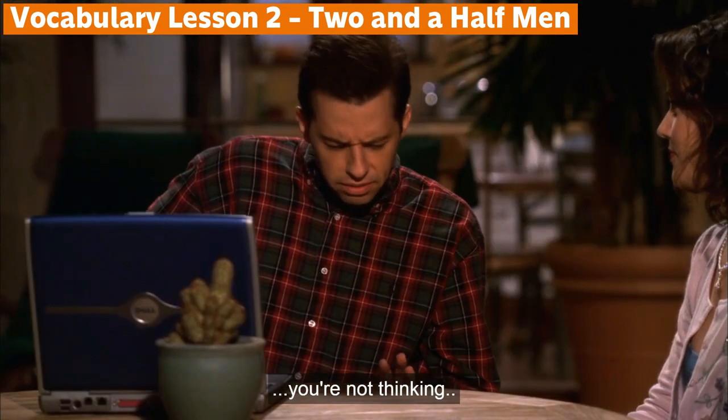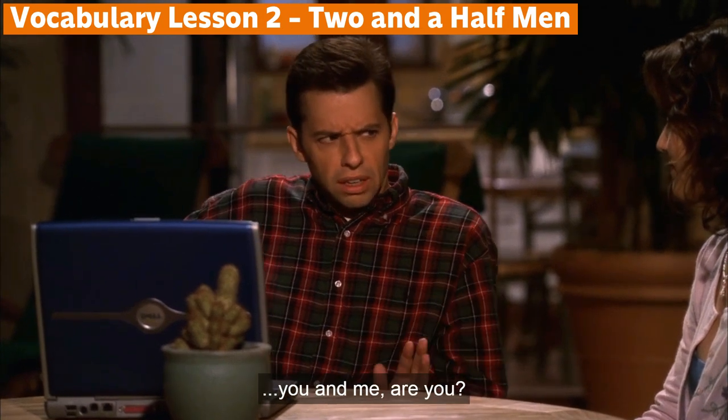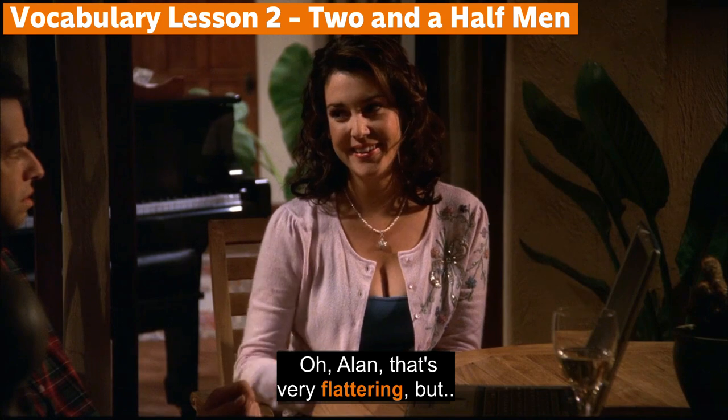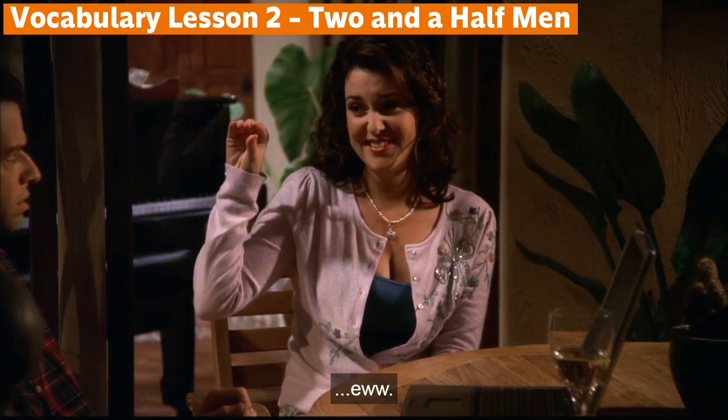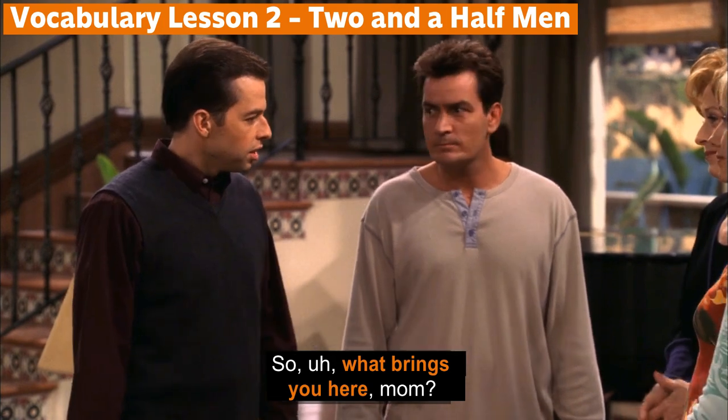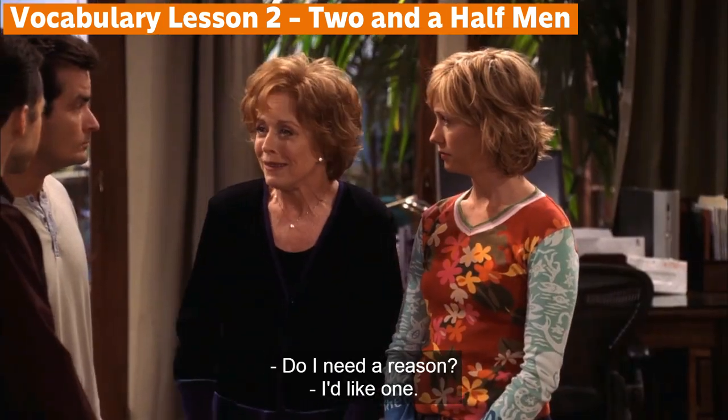You're not thinking you and me, are you? Oh Alan, that's very flattering, but ew. So what brings you here, Mom? Do I need a reason? I'd like one.